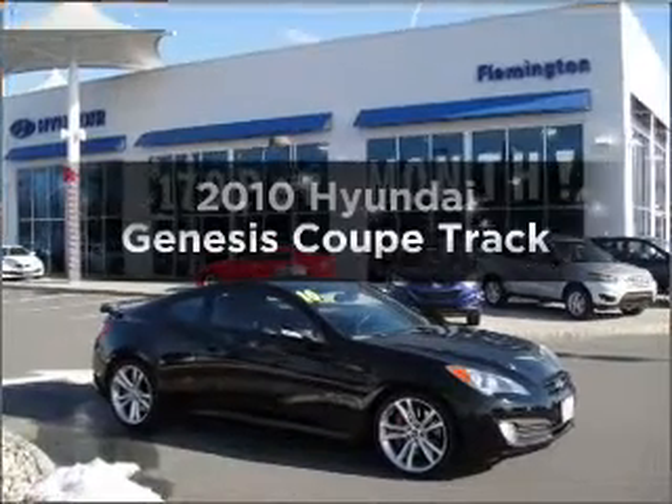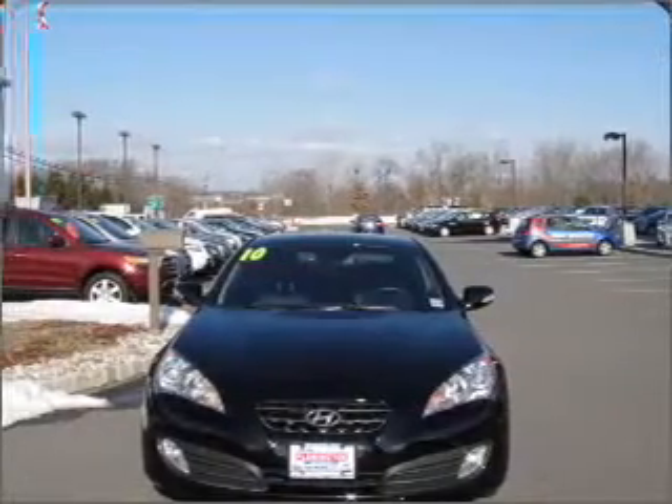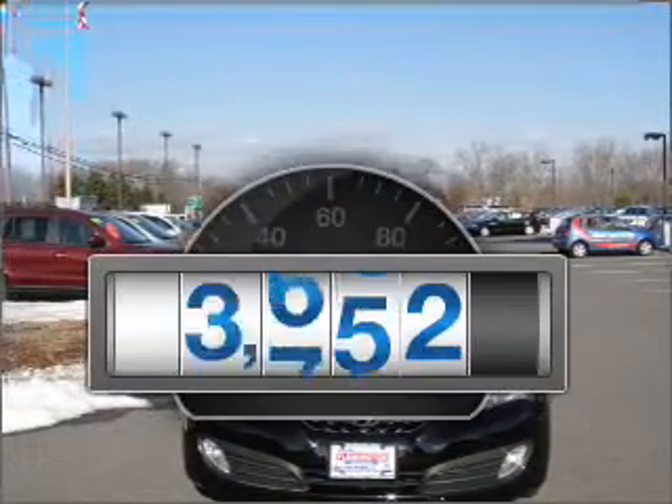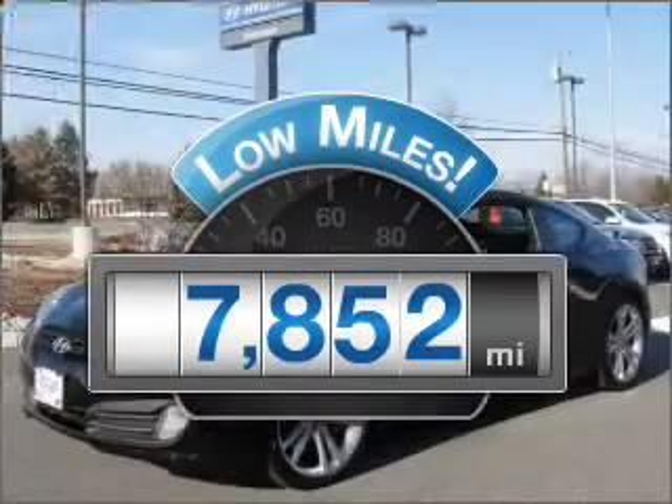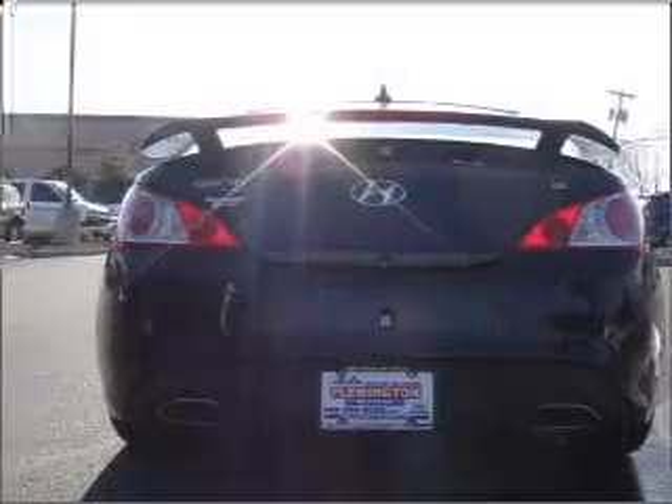Check out this 2010 Genesis Coupe. Low mileage is an important factor in your purchase, and this vehicle delivers a low odometer reading with a solid six-cylinder engine connected to a smooth shifting automatic transmission.